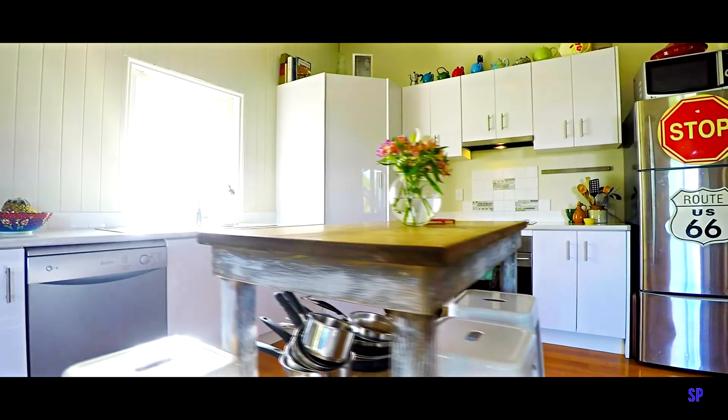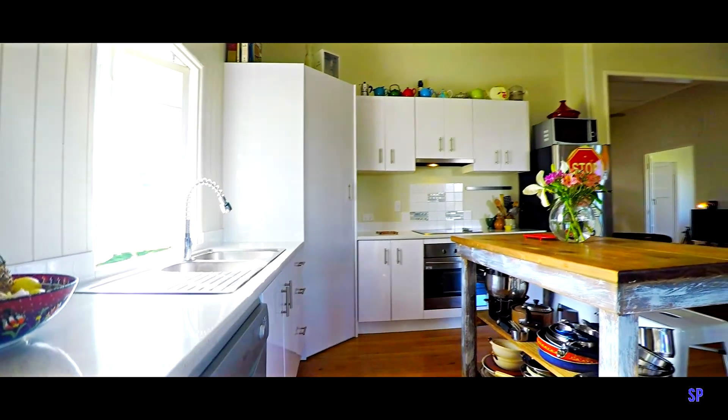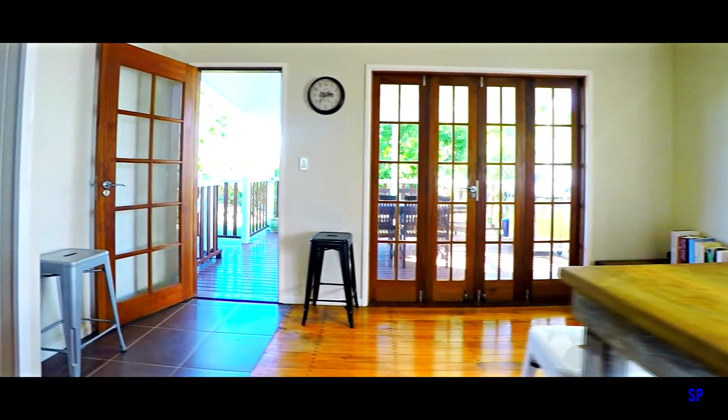The kitchen includes high-quality fixtures and appliances, and leads seamlessly out through the bifold doors onto that fantastic outdoor entertaining deck.